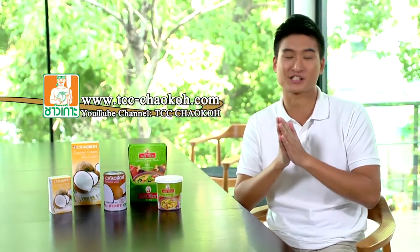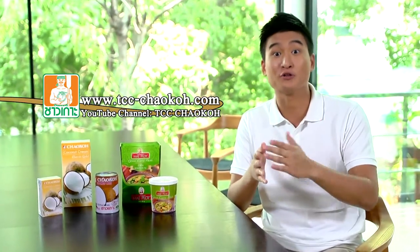Apart from the authentic style, you can use Mae Ploy green curry paste for other creative dishes as well, for example green curry fried rice, green curry pork chop, or even a green curry burger. For all other creative recipes, please check our website at tcc-chaoko.com or the YouTube channel TCC Chao Koh.